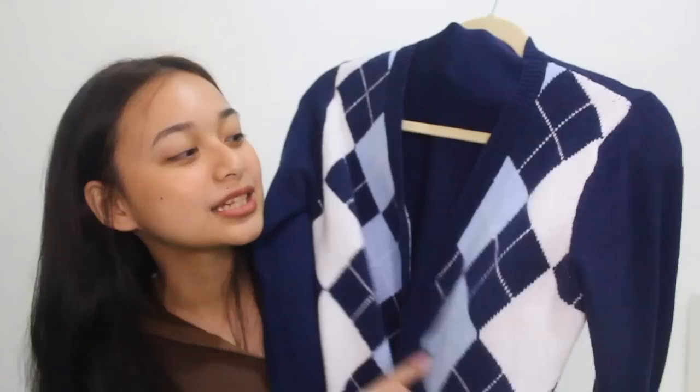Next thing I got is this cardigan. This cardigan is so cute — again with the Argyle print. This is such a nice Brandy Melville dupe. It's very preppy. I really like it, and the dark blue color is so pretty.